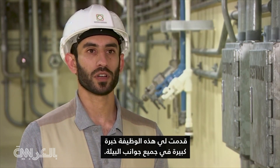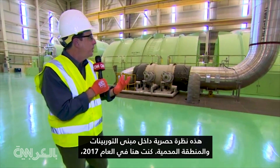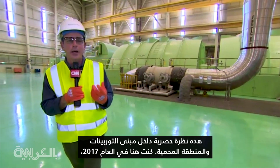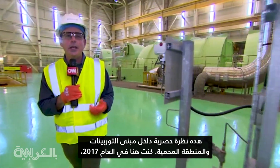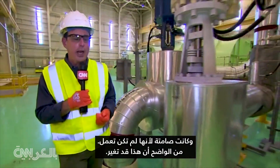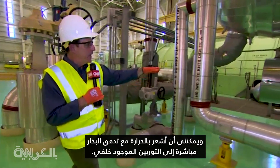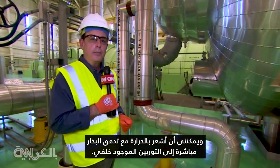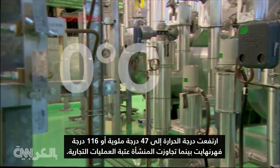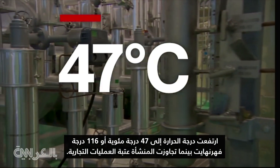This is an exclusive look inside the turbine building in the protected area. I was here in 2017, and it was silent because it was not operational. That clearly has changed, and I can feel the heat with the steam running right into that turbine behind me. The temperature rose to 47 degrees centigrade, or 116 degrees Fahrenheit, as the facility crossed the threshold into commercial operations.